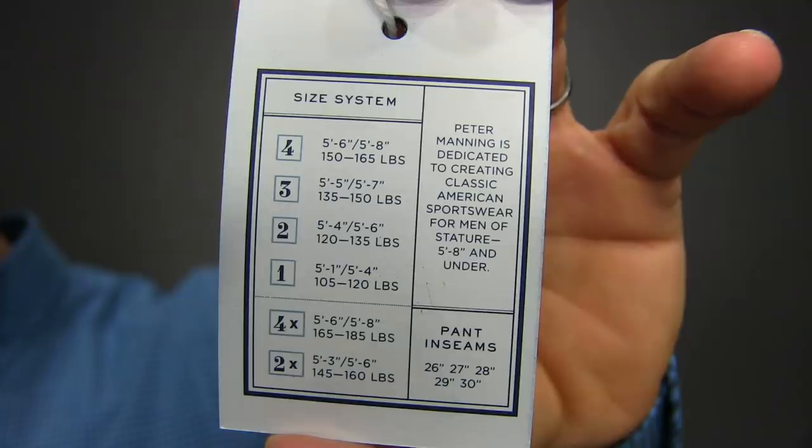The sizes are based on not only your height but your weight. You're either a 1, 2, 3, 4, 2X, or 4X, and their pant inseams go from a 26 to a 30. For me, I'm 5'6 and a very important half inch, I'm 150 pounds, so I'm a 3. So I order a 3 in shirts, and this is what I get.